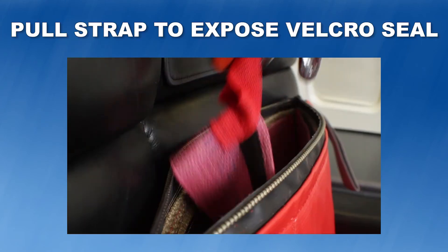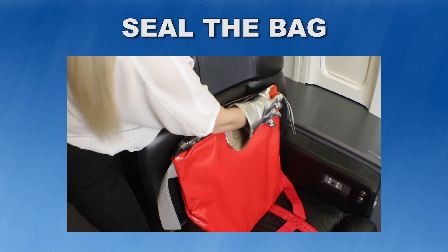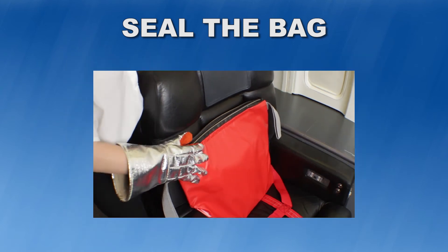Step 3: Pull the tab labeled 'Pull' to expose the Velcro seal at the top of the Hot Stop bag. Step 4: Seal the bag opening by sliding your hand across the top seam, pressing down firmly to seal the Velcro.